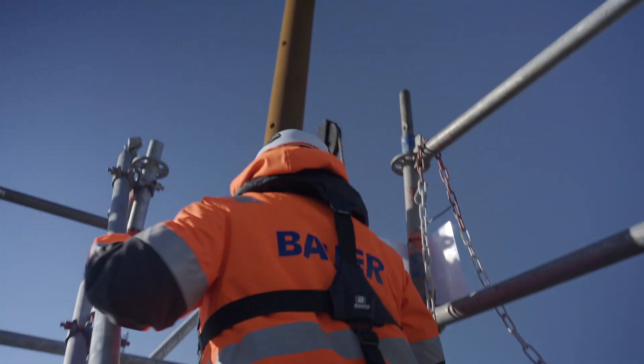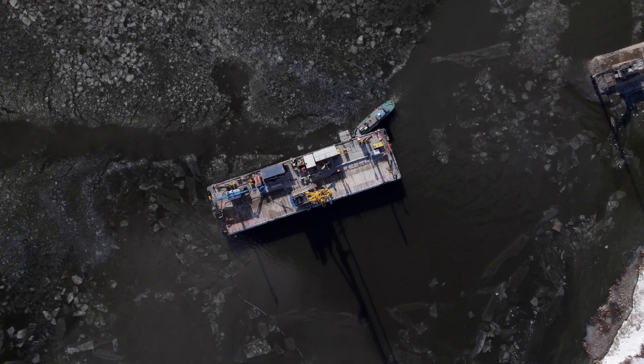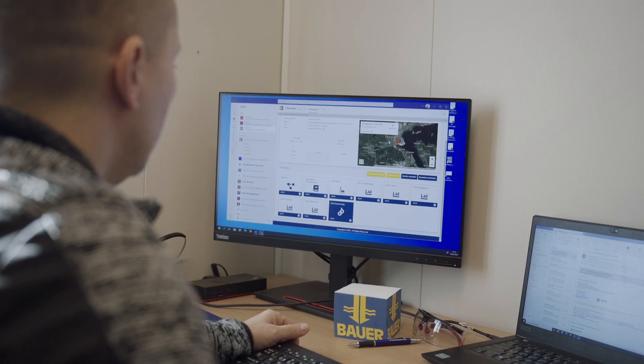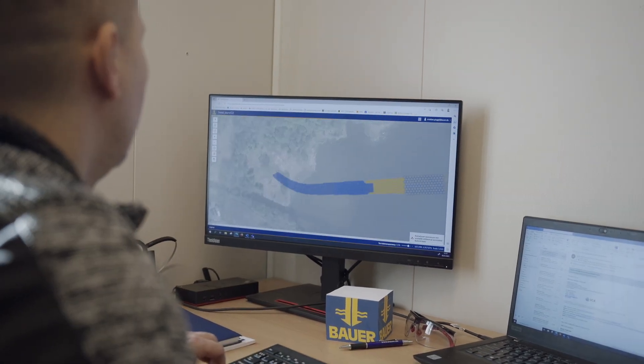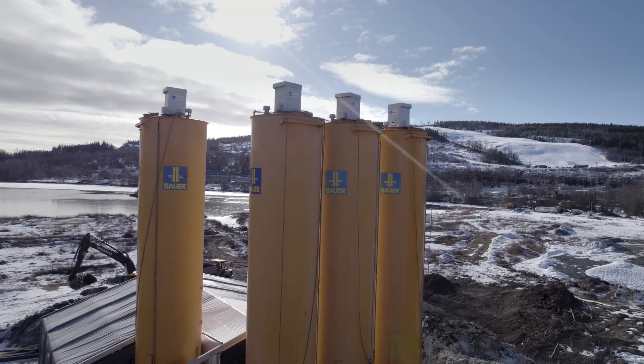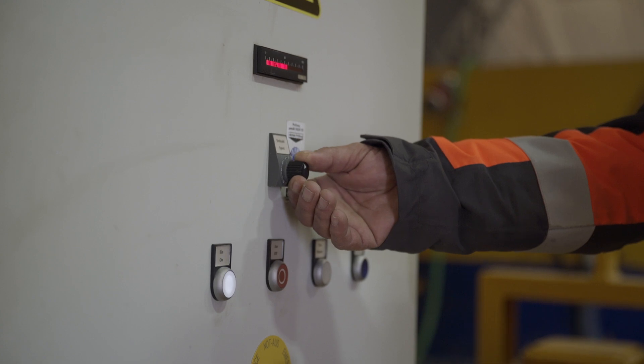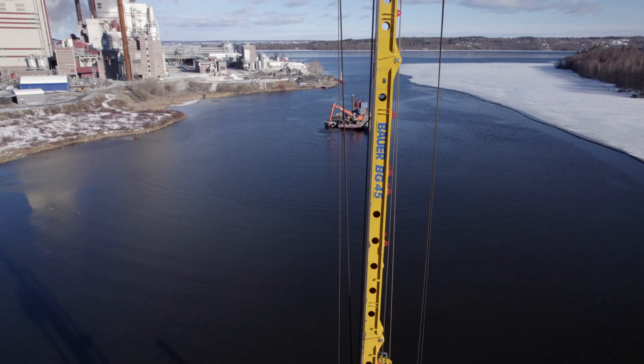The work is carried out in near-shore condition on a barge. The water depth here is up to 8 meters. Our main task is the construction of approximately 210,000 cubic meters of mixed columns using the deep soil mixing method. For this purpose, a BG45 drilling rig is used.